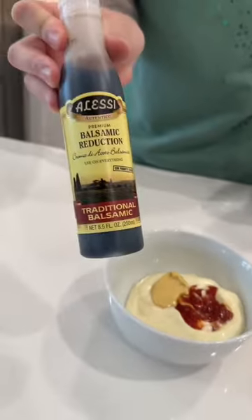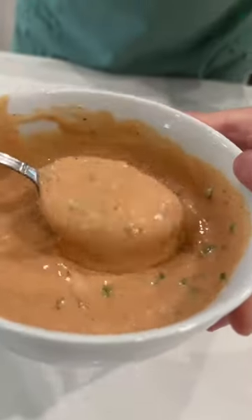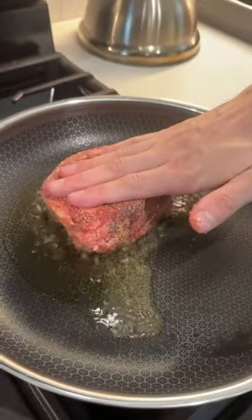For the sauce we need mayo, dijon mustard, a little ketchup, some balsamic, some chives, and some AP seasoning. Give that a mix and set it aside. Now it's time to cook our steak — we're gonna add some avocado oil and lay that steak down.